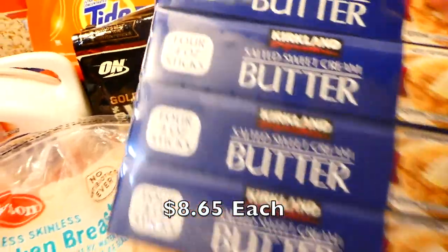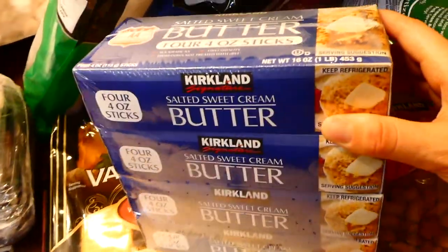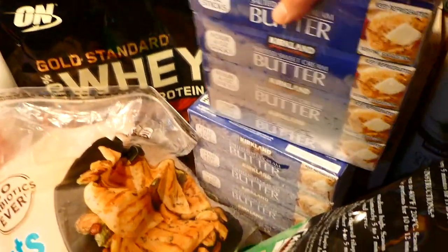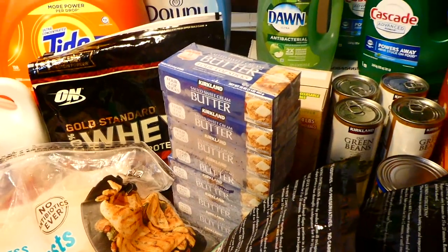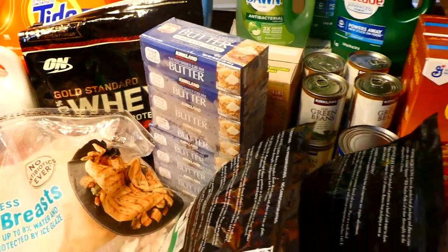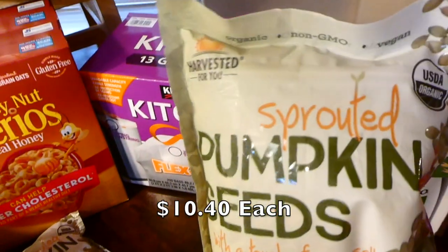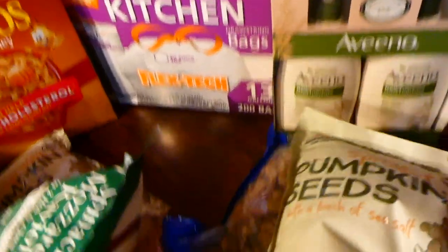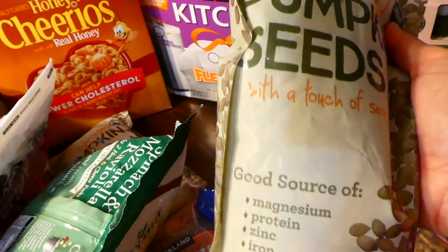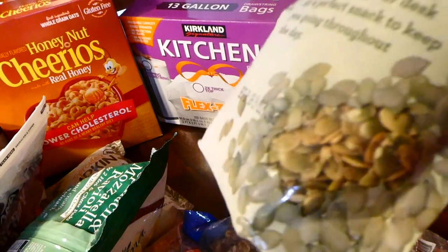Now for our butter — these come in a pack of four, and we picked up two of them because we've been doing a lot of Christmas baking and I've been going through butter like crazy. We also picked up two of these sprouted pumpkin seeds. These are good to put in cereal in the morning, in smoothies, or just to snack on. They're really yummy.